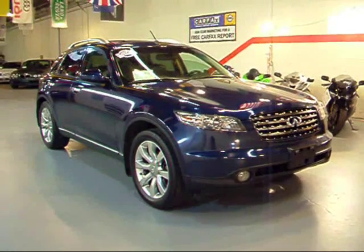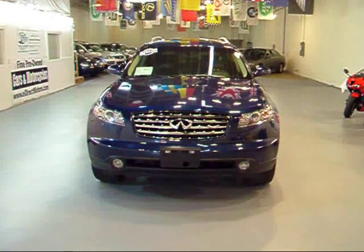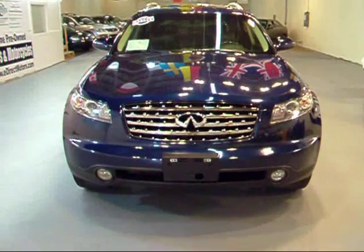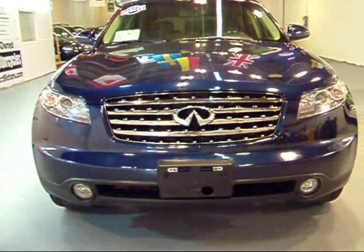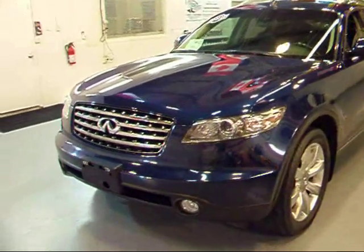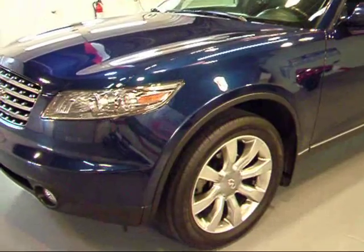Let's take a closer look at this beautiful 2005 Infiniti FX45. This FX has pretty much every option available in 2005. The FX45 comes standard with the sport package, which includes headlights and taillights with a gun metal housing, 20 inch wheels, sport suspension, and aluminum roof racks. A very sharp looking car.